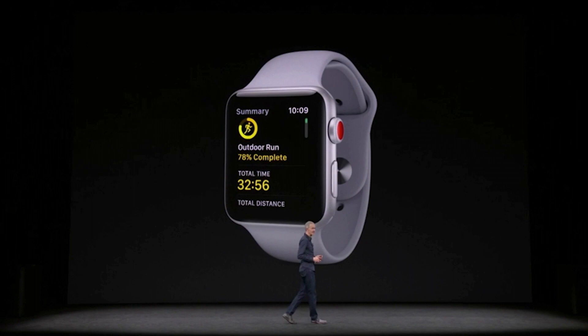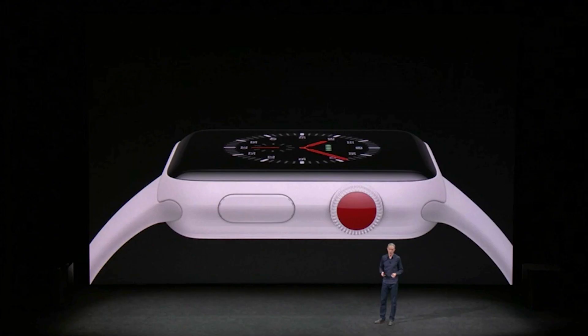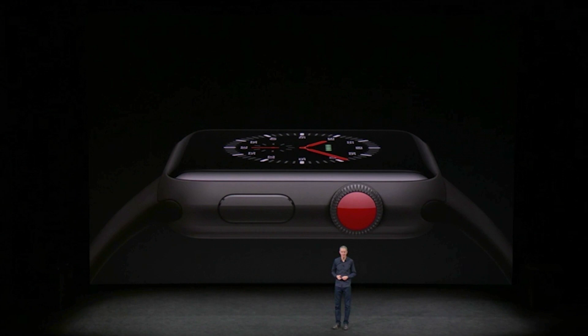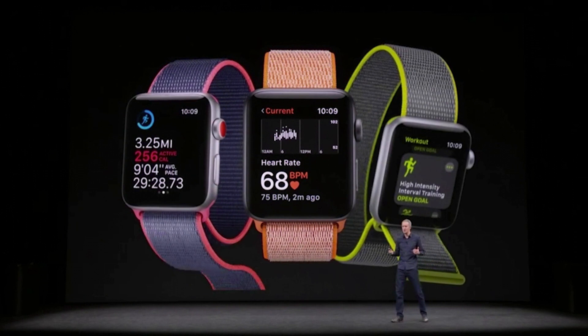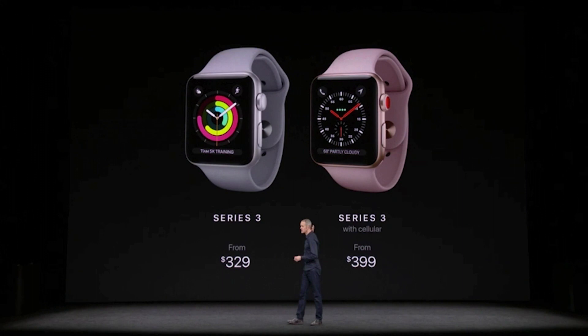All that new tech lives in a case just a fraction of a millimeter thicker than the previous version. All LTE-enabled watches will come with a red accent on the crown. The fancy ceramic model now comes in gray, but the rose gold aluminum model is no more. Keep an eye out for a bunch of new bands, including pricey options from Hermès and a less expensive fabric band Apple calls the Sport Loop. The new watches start at $329 without LTE and $399 with LTE. Pre-orders start September 15th, with shipments beginning a week later.